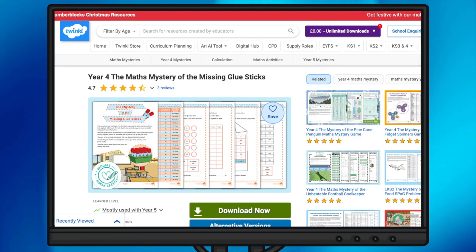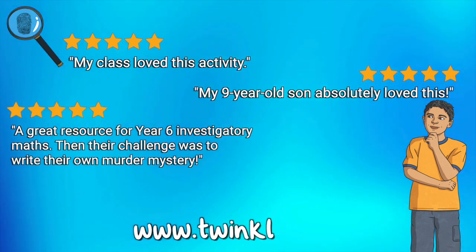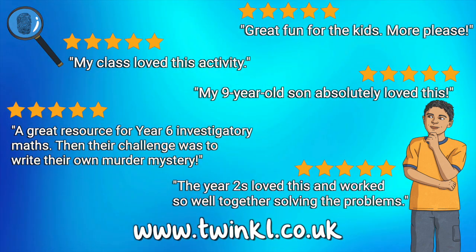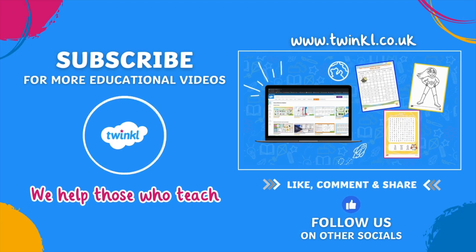All that's left for you to do now is choose a topic that your class will love and download and print your next Maths Mystery. Head to the Twinkle website or click the links in the YouTube description below to start exploring our collection. Thanks for watching and don't forget to like this video and subscribe to our channel for more Twinkle Resource updates.